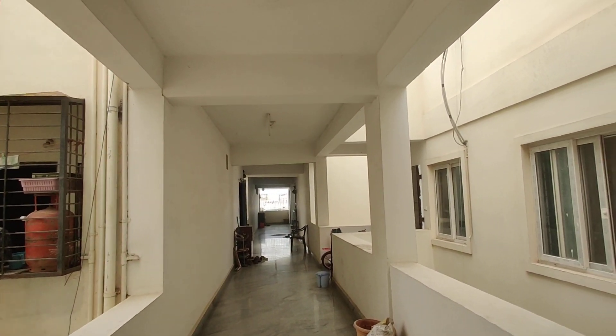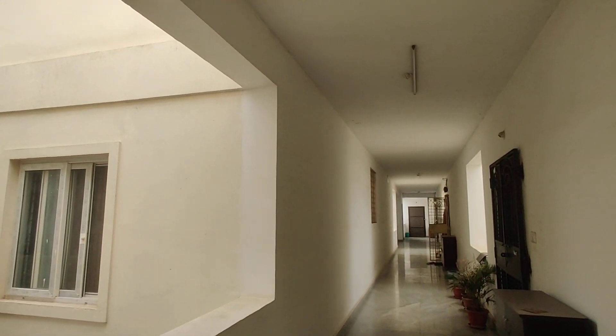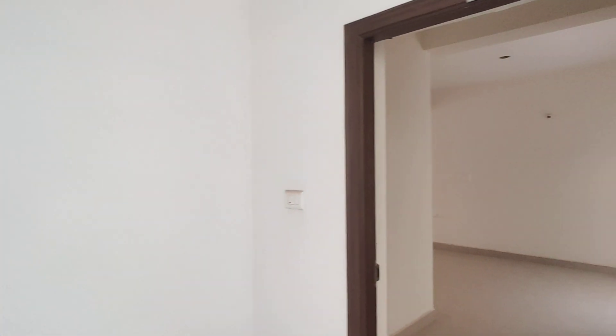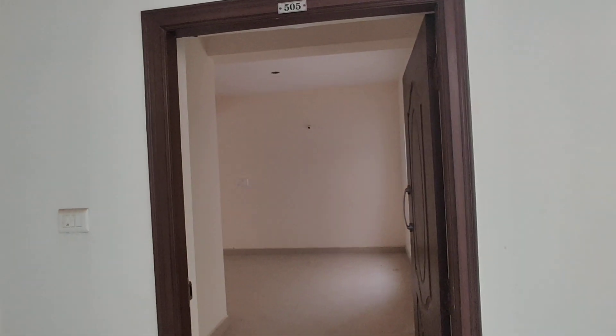Welcome to MG Global Properties. Today we are in Lingampalli location, Hyderabad. Here we have 2BHK and 3BHK flats for sale in this property. It's a ready-to-move property and now I'm going to show you the 2BHK flat.